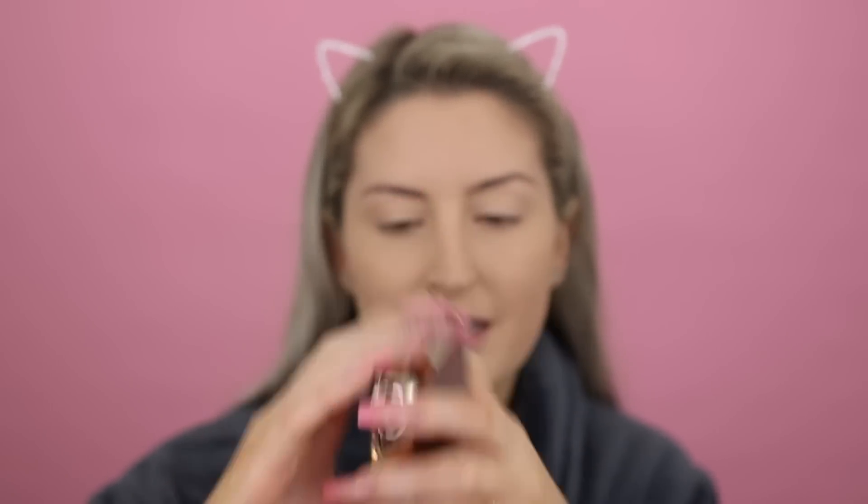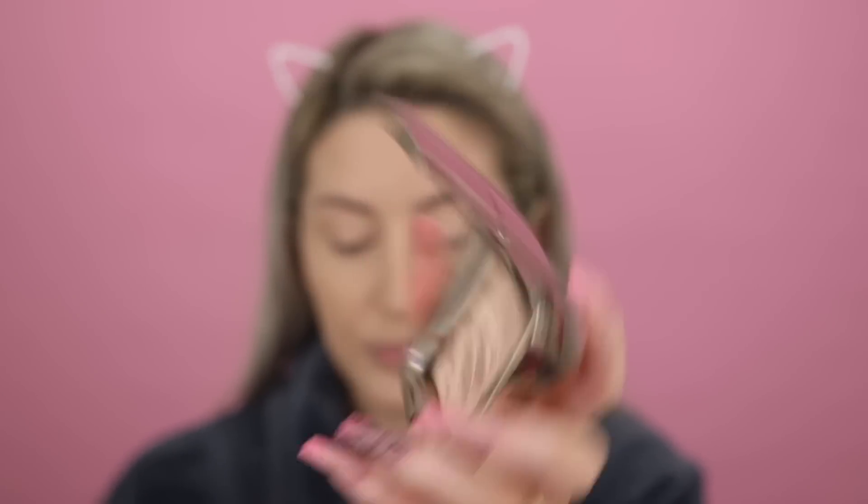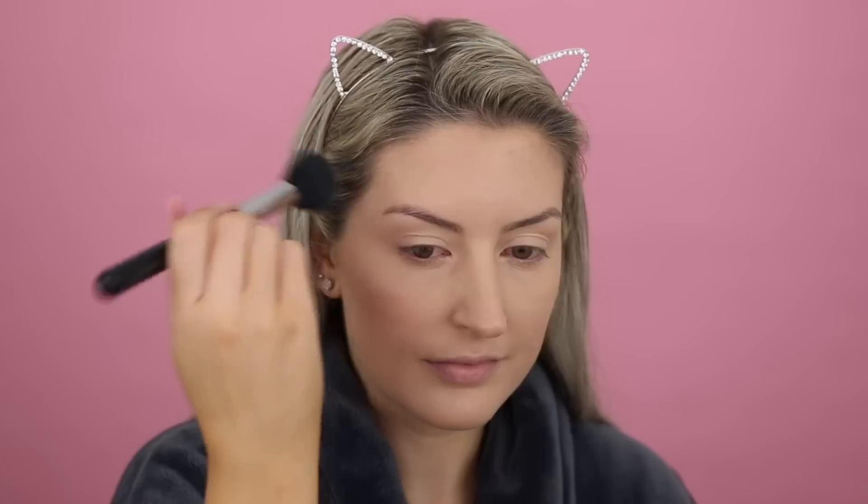So for bronzer today, I'm going to use the Ambient Lighting Bronzer from Hourglass in the shade Nude Bronze Light — it's a beautiful bronzer. I'm just taking my F05 small contour brush, which comes in my brush set. Next up, I'm also going to use an Hourglass blush, and this is Brilliant Nude, taking the same brush to apply it. And then I'm using my favorite highlight — the Anastasia x Amrezy highlight. I'm just taking my F35 tapered brush and going in with that. It's like the most perfect gold, and it applies beautifully over mineral foundation as well.